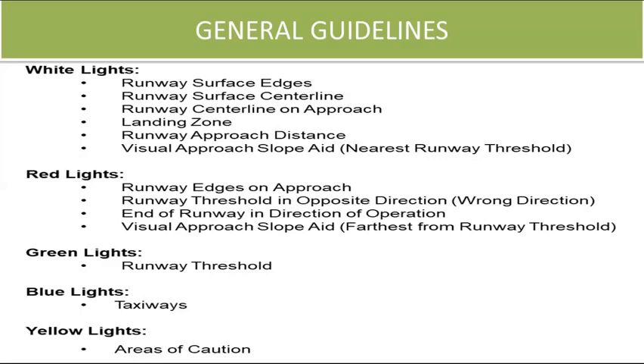Centerline lights: the middle of the runway is designated by white lights spaced 50 feet apart. These lights will alternate between white and red for 2,000 feet of the final 3,000 feet of runway, and for the final 1,000 feet the lights are red. Once a plane has landed, the control tower will highlight a plane's designated taxi lane with green edge lights and blue center lights.